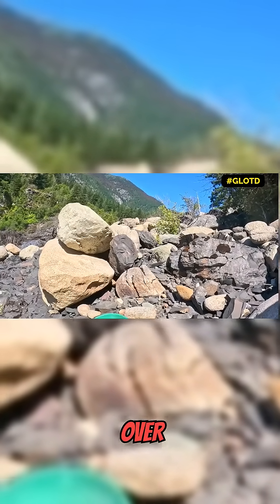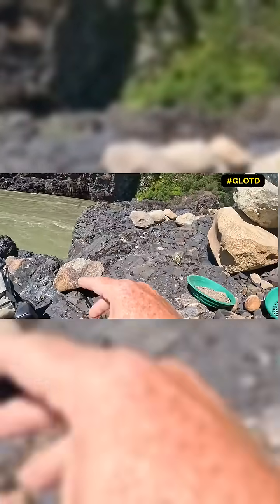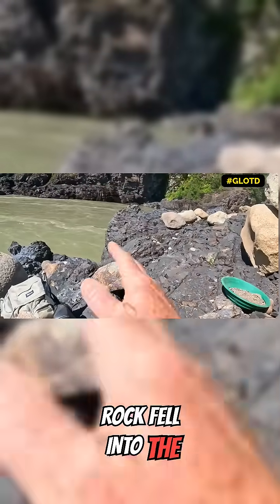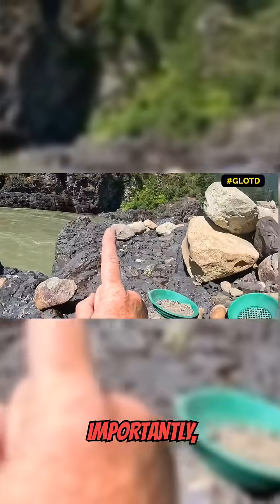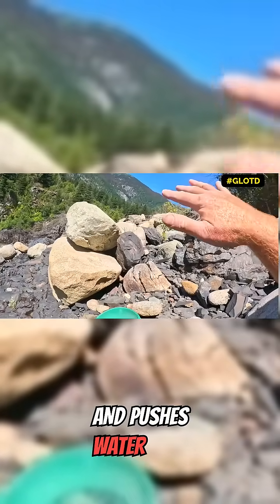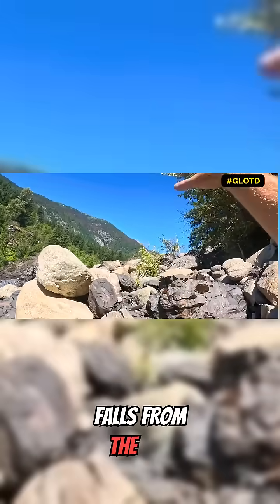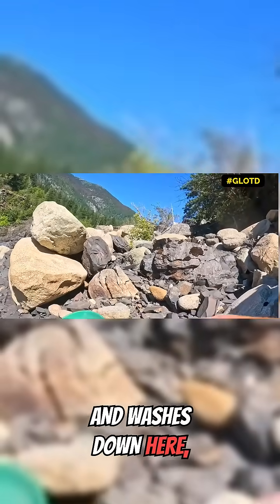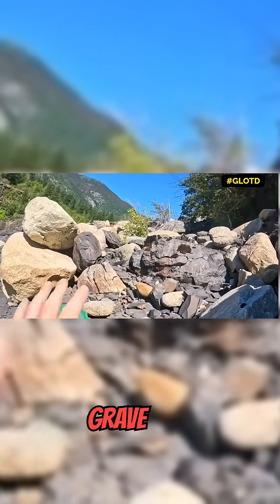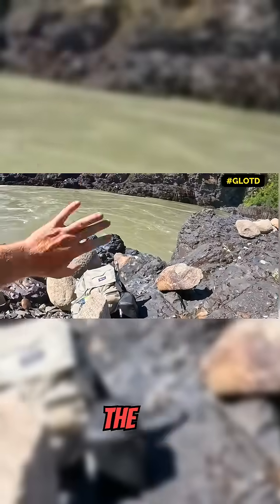However, over time, the river cut itself a channel down here. A lot of the rock fell into the river, but more importantly, as the river floods and pushes water over top of this old deposit, and as the rain falls from the sky and washes down here, it washes all the lighter gravels, sands, and muds away down into the river. The river takes it away.